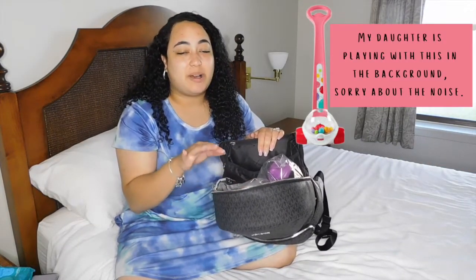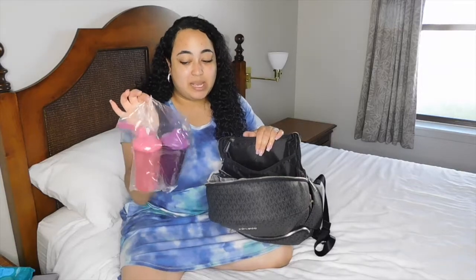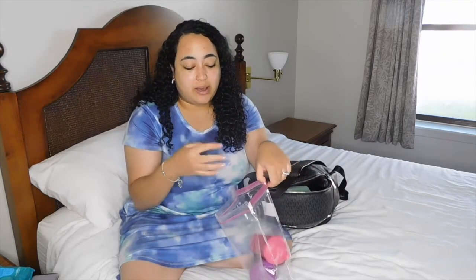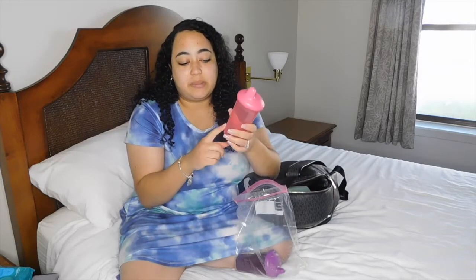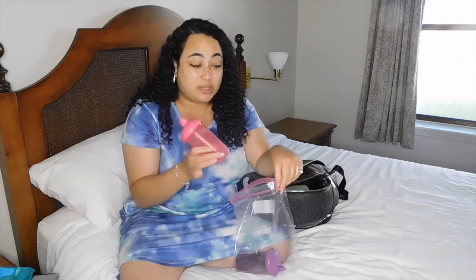Right when my daughter turned one, right after her one-year checkup with the doctor, I came home and threw away every single one of her bottles and traded them for sippy cups. No more formula, so we don't have to carry around a formula container, bottles, or baby water - all we carry now are her sippy cups. They're the Parent's Choice brand and they're only a dollar. They don't have a cover for the mouth part, so I always put them in a Ziploc bag so they're not touching everything inside the diaper bag. I carry two with her whenever we're on the go.